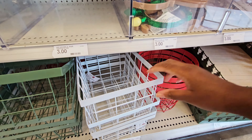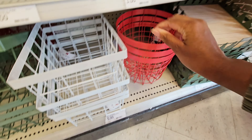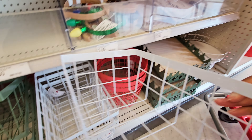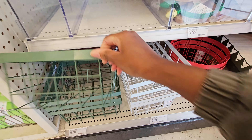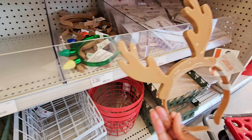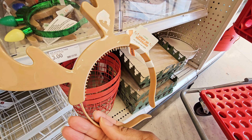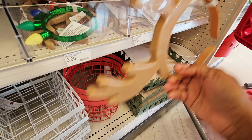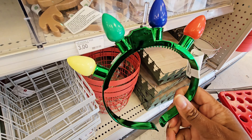You have these wire baskets — you got the round red one, the white rectangular shape, and then a green square shape. You got these headbands like a reindeer — antlers or something. Those are three dollars.